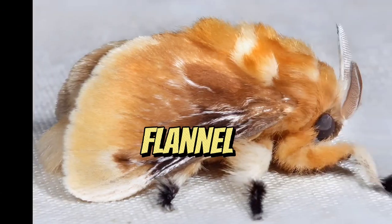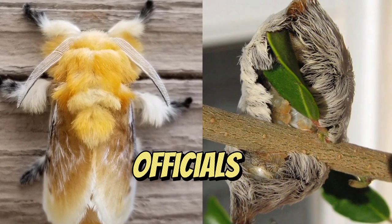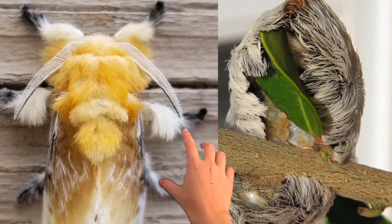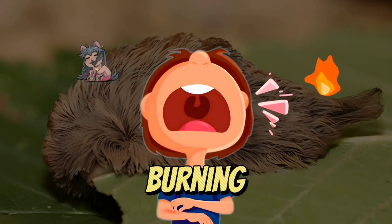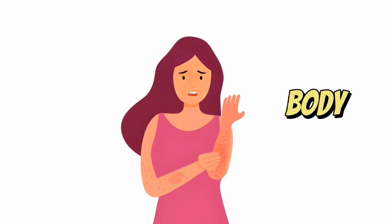Even though southern flannel moths are less hazardous than puss caterpillars, officials say you should still resist from touching them. Puss caterpillar stings can involve itching, burning, rashes, and swelling, sometimes in several places on the body.